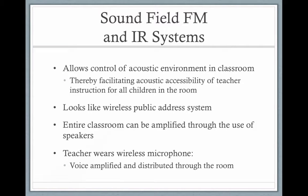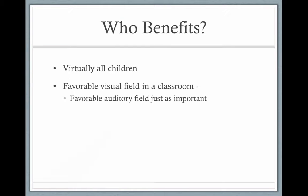There are also sound field FM systems where speakers are set up in the classroom, and this helps all children — not just the one child with the bootable FM system. Infrared systems work the same way as FM systems, only infrared waves are used. All children benefit.